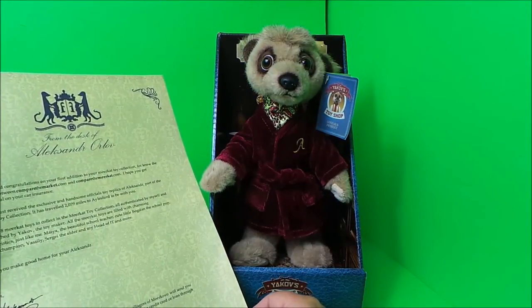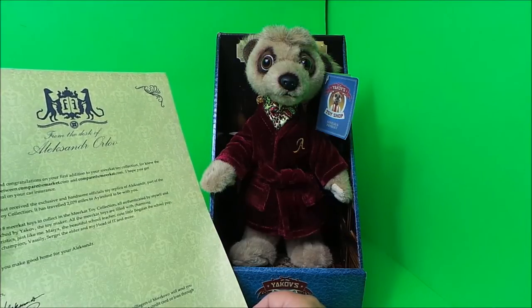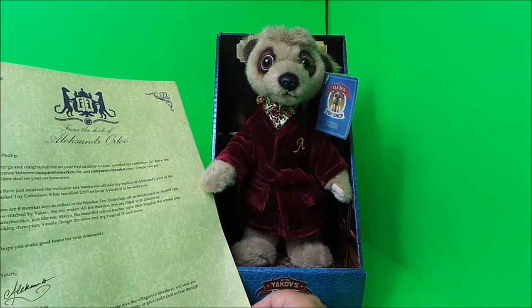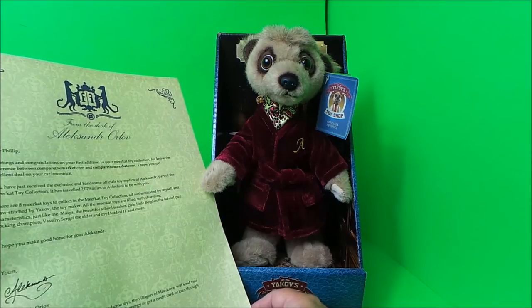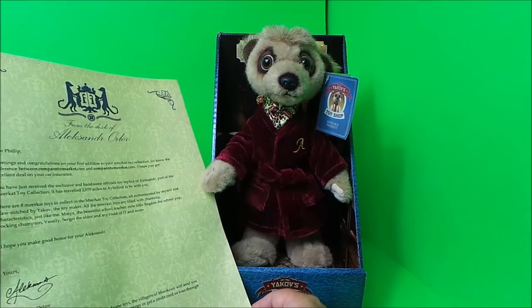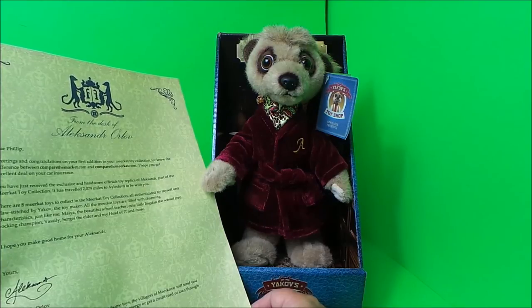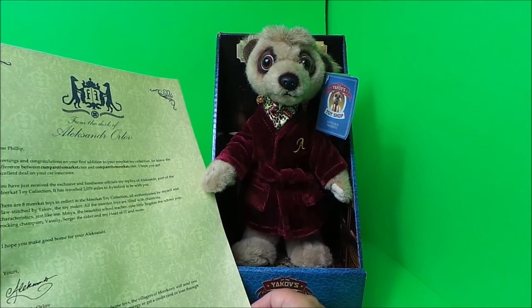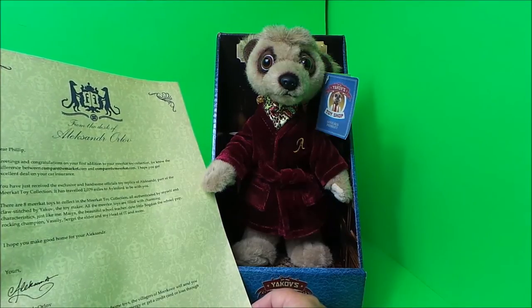'It has traveled 2,079 miles. There are eight meerkat toys to collect in the meerkat collection, all authenticated by myself and claw-stitched by Klup Yakov the toy maker. All the meerkat toys are filled with charming characteristics just like me — Maya the beautiful school teacher, cute little Bogdan the school pup and rocking champion, Vasily, Sergei the elder and head of IT, and more. I hope you make a good home for Alexander.'